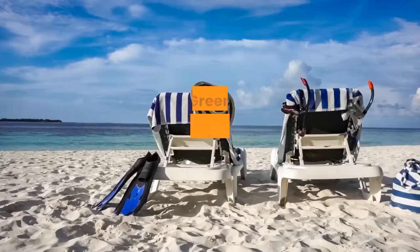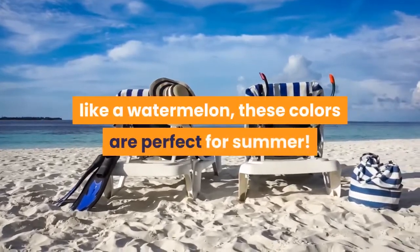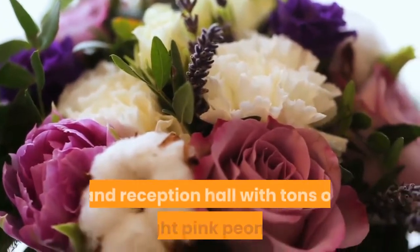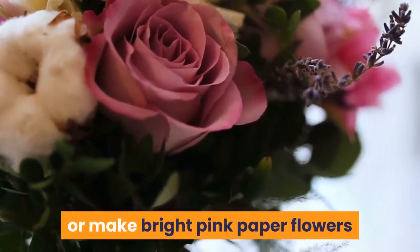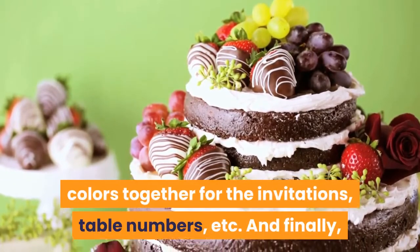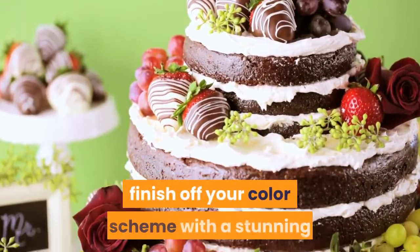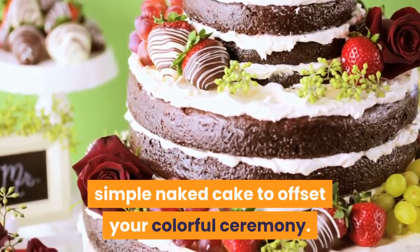Bright Pink and Pale Green: Just like a watermelon, these colors are perfect for summer. Deck out your wedding venue and reception hall with tons of bright pink peonies, or make bright pink paper flowers if you're looking for a more budget-friendly option. Use graphic prints mixing these two colors together for the invitations, table numbers, and more. Finish off your color scheme with a stunning simple naked cake to offset your colorful ceremony.